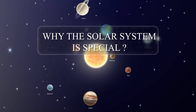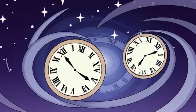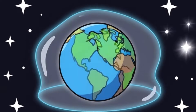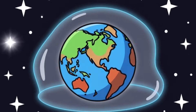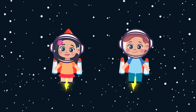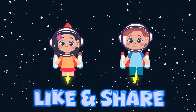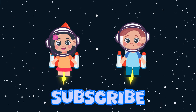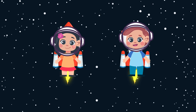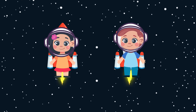That was fun! Why is the solar system special? The solar system helps us understand space, time, and how Earth stays safe. Space is big, but learning about it is fun! Friends, did you enjoy our space adventure today? If you did, please like and share the video, and subscribe to Chinka TV for more fun learning. Remember, keep asking questions and keep learning. Bye friends, see you next time!